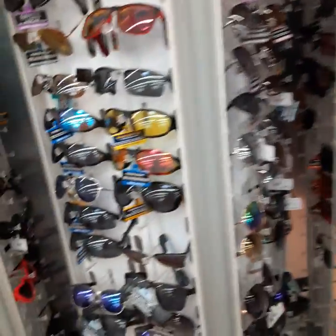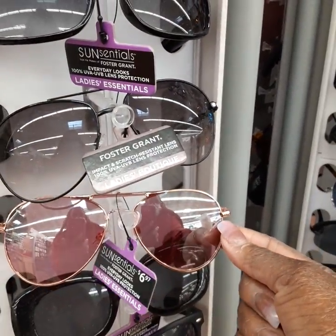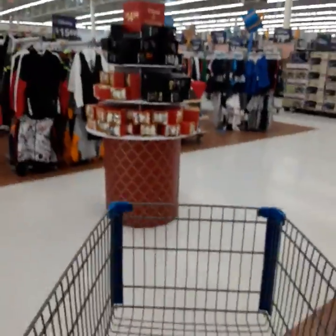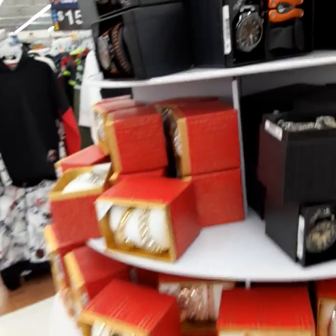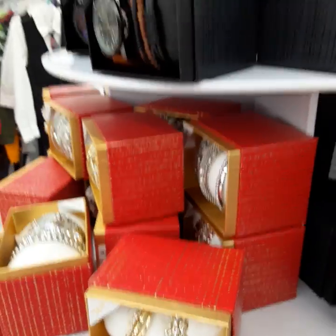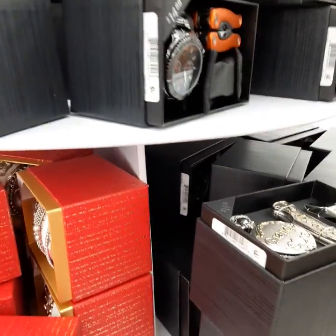Those are super cute — I like those. I'm trying to be real sneaky vlogging because I don't think you can film at Walmart much right now because of the COVID. So I just wanted to do a little video to show you what they have, and these are good gift ideas for you guys.